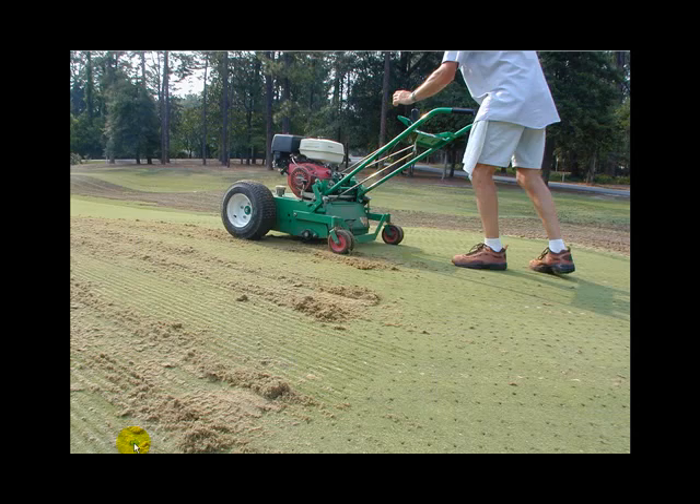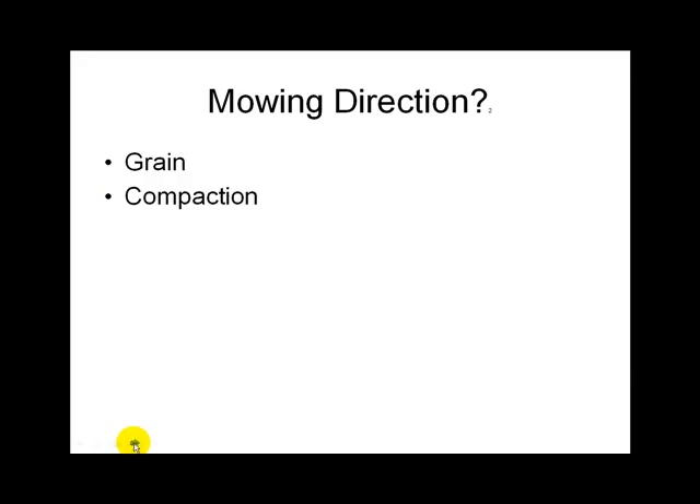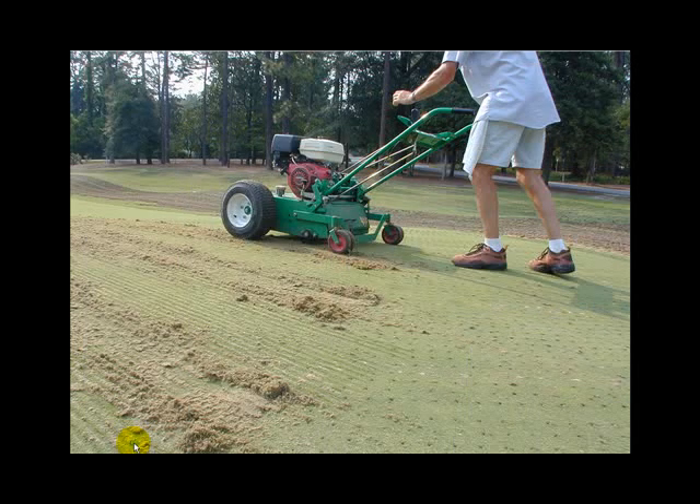On greens, you mow a different direction every day to prevent grain. Some courses like Pinehurst burn in for tournaments by driving mowers down the same tracks every time they mow. On fairways, everybody rotates direction on the greens. Everybody rotates around on the greens.